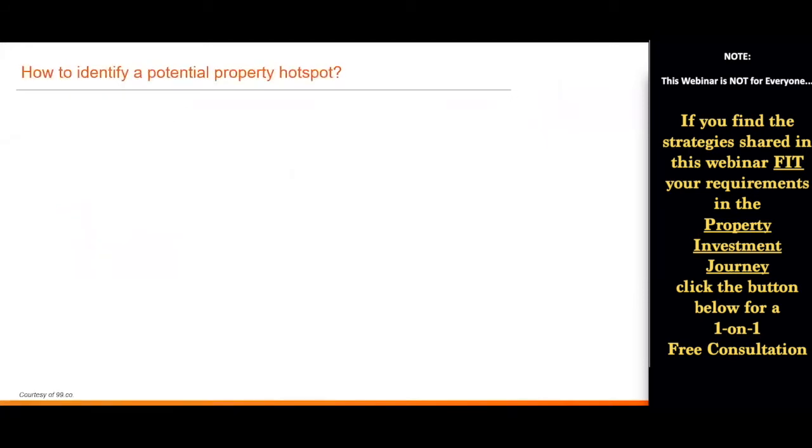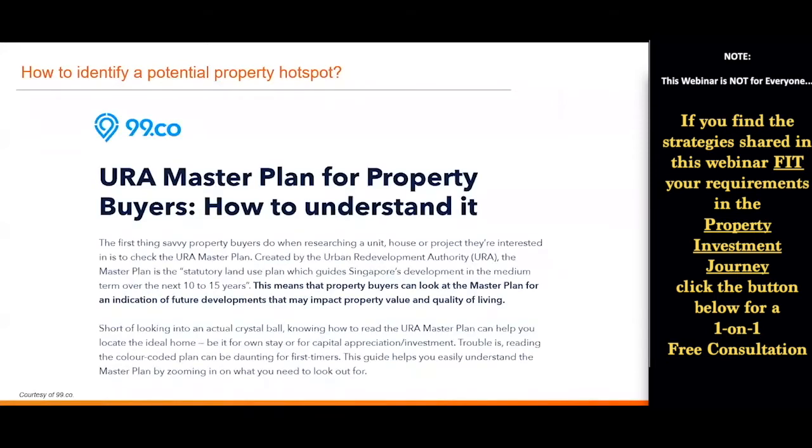So how do we identify such a potential property hotspot? A year ago, 99.co actually shared an article online talking about the master plan — how buyers can look at the master plan to understand it and get an indication of what future developments may impact the value and quality of living in that area. In short, it's like having a crystal ball to look at the future.